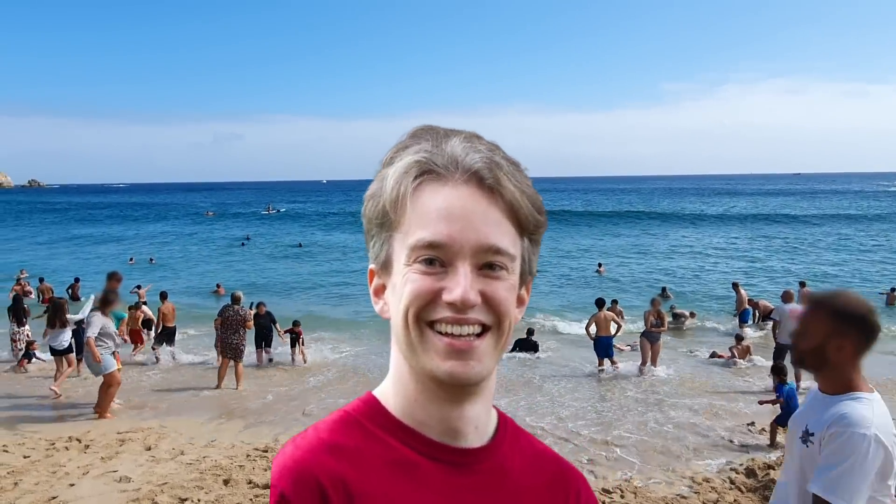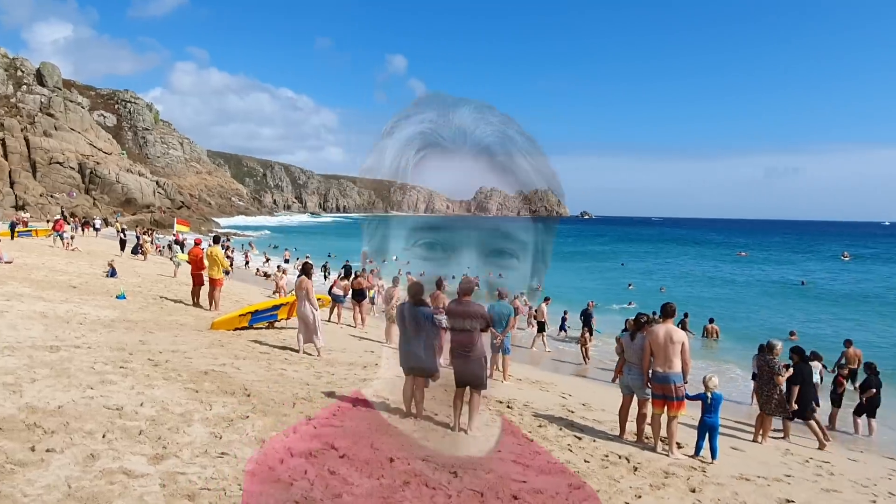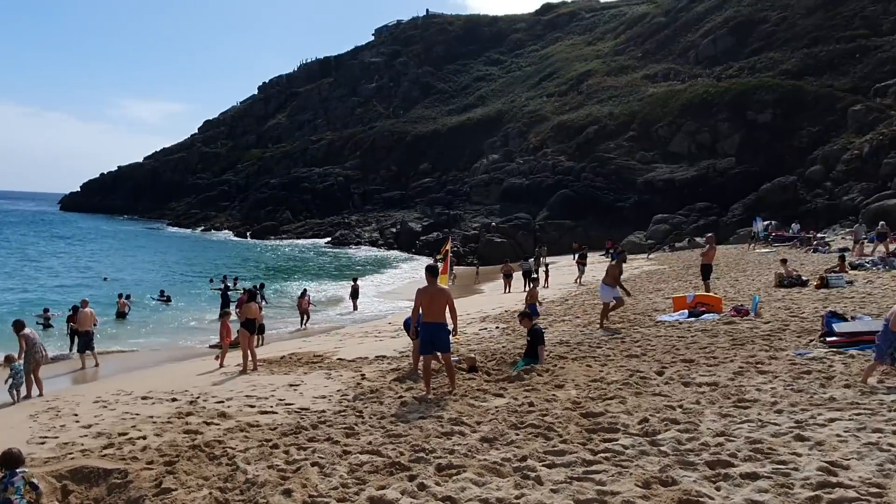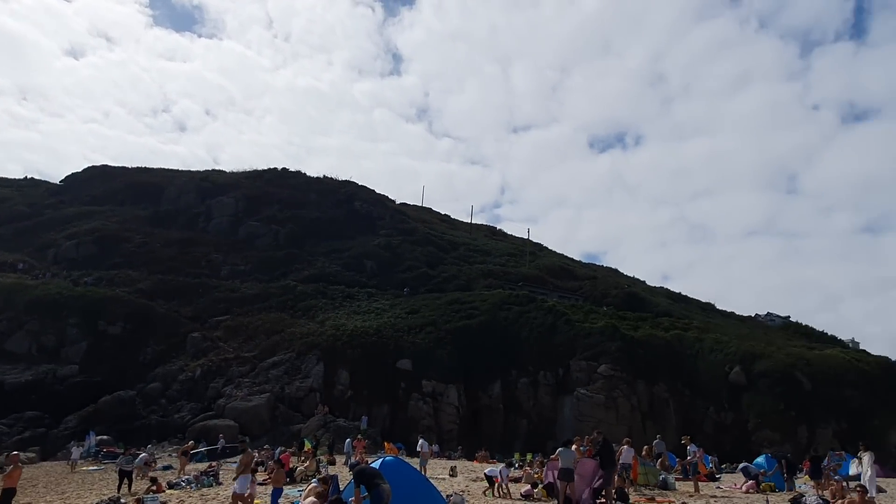If I was Tom Scott, I'd now be walking up the beach looking into the camera explaining to you how this is not just any ordinary beach, but at one time it was possibly the most important beach in the United Kingdom. But I don't own a red t-shirt, so I'm not.